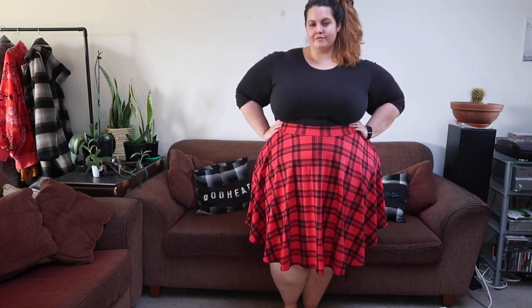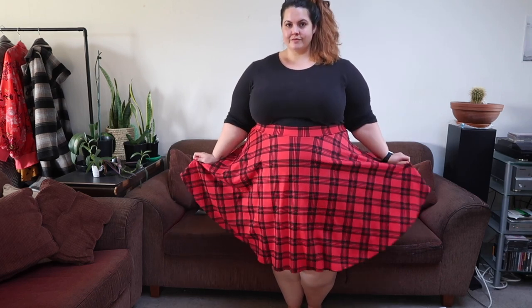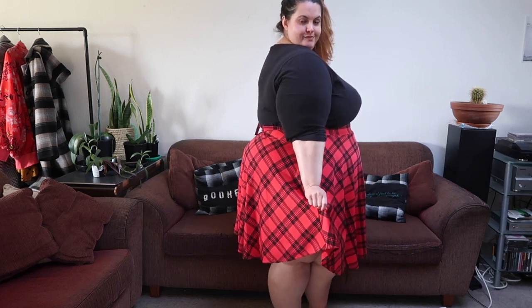First up, I got this tartan skirt and I love it. It's a really cute print and a thicker fabric, so it's more suited for winter. It also isn't so light that it's going to fly up. It's perfect for wearing over tights, leggings, or stockings, and ideal for tucking a top in. You could also wear a bodysuit. I really like the length — it's a great fit.